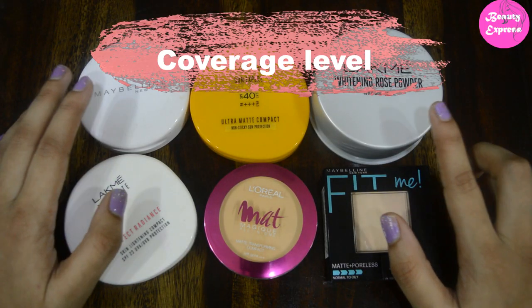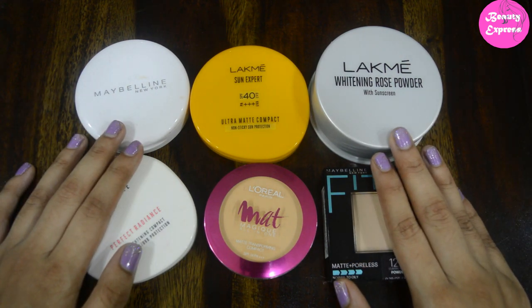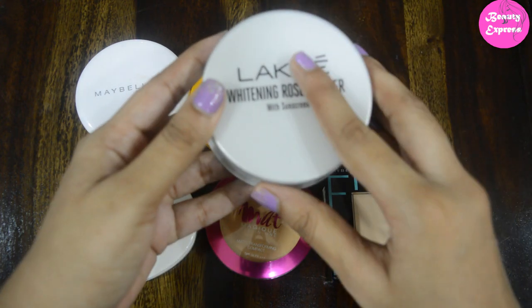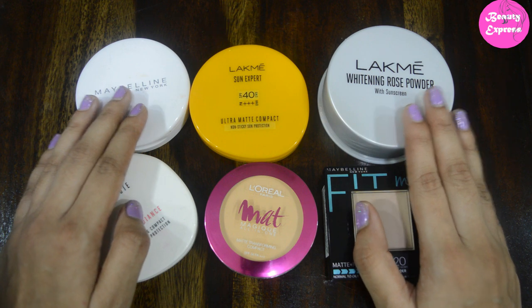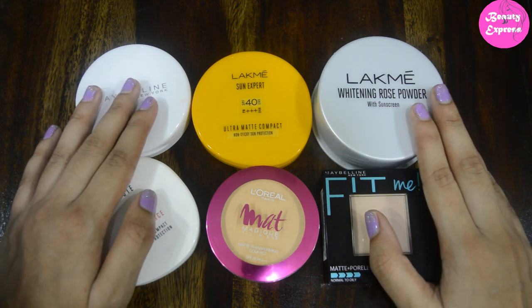Next, we will talk about the coverage level. Every compact has a different coverage level. If you want a natural finish, opt for a sheer coverage powder — a translucent compact powder gives a natural finish. If you have imperfections, then you can try medium or full coverage compact powders.